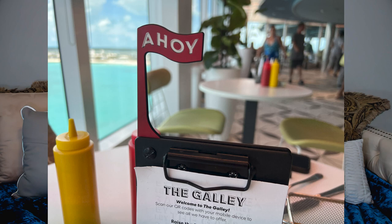And finally, this is a small one: if you're dining in the Galley, be sure to flip up the flag when you're ready to order — this signals the server to come over.